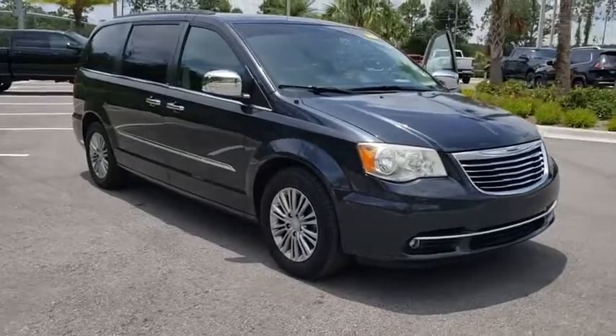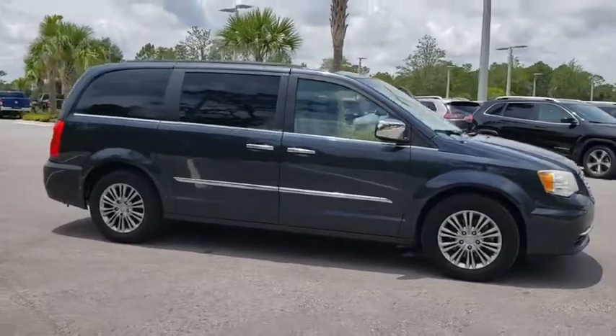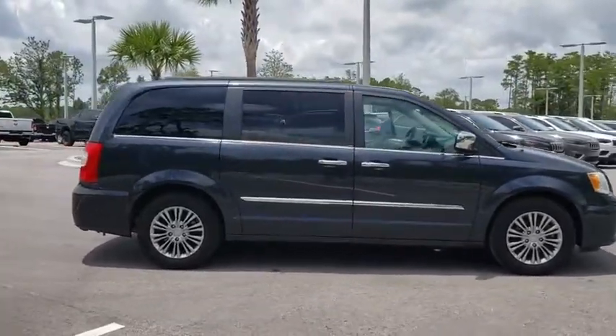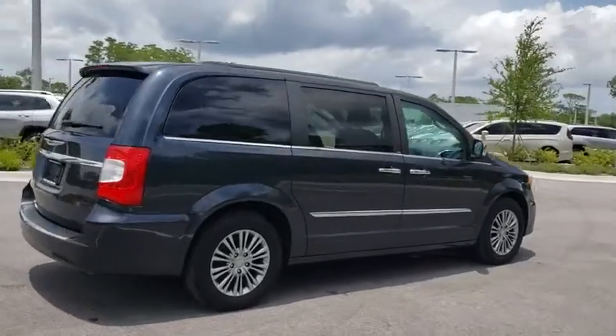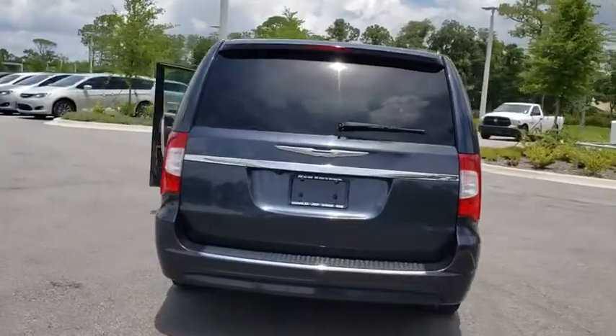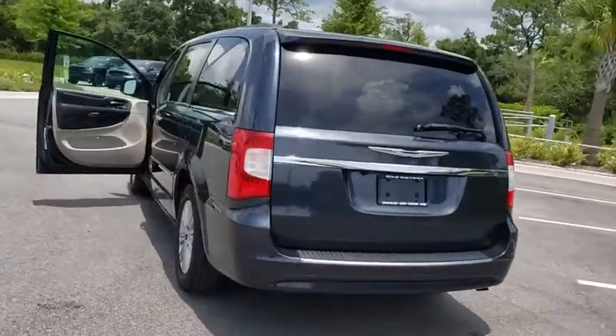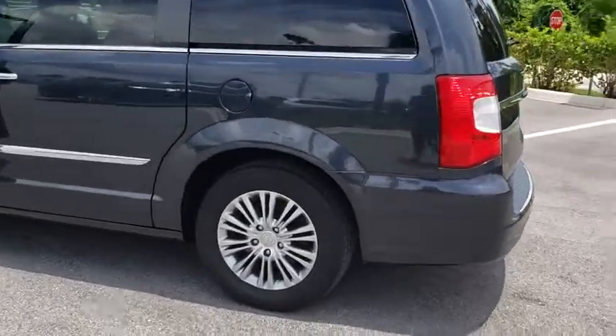Looking for the right vehicle? Check out the 2013 Chrysler Town & Country. Town & Country's V6 engine provides plenty of power while still providing the fuel efficiency you look for in a vehicle. Tow up to 3,600 pounds when your Town & Country is equipped with the towing prep package. Seat 7 comfortably and choose from stow-and-go seating or the innovative swivel-and-go seating.